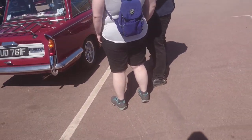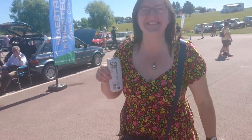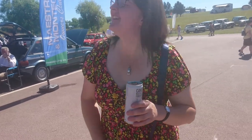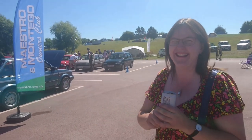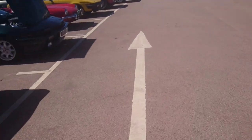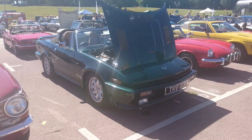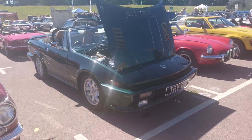1967-68 Triumph Herald 1360. Brief chat with Joseph — are we going to be seeing your car on video later? Go and see the Allegro later on — Alex from Alex's Assets channel, her Allegro looking very nice today.